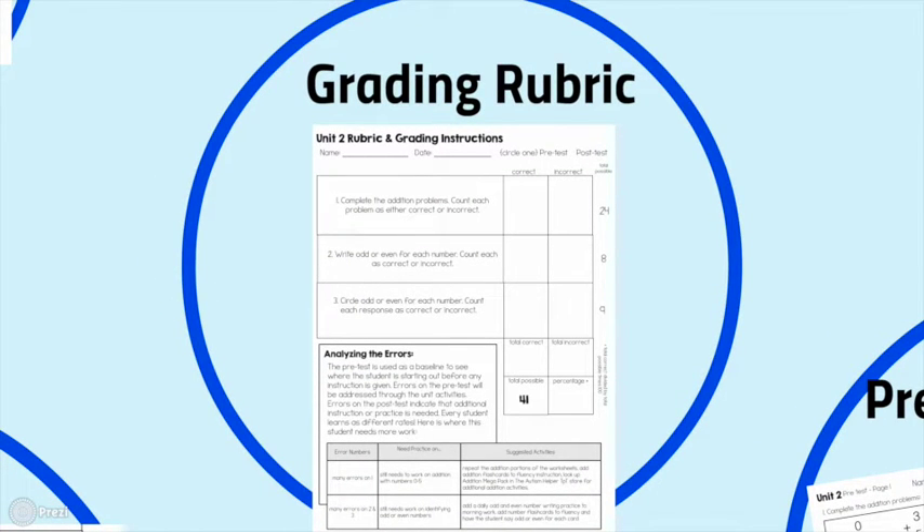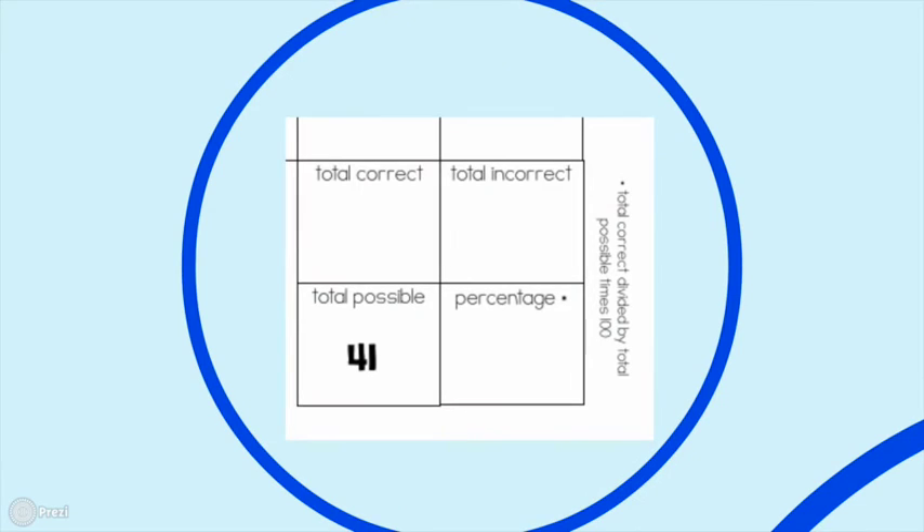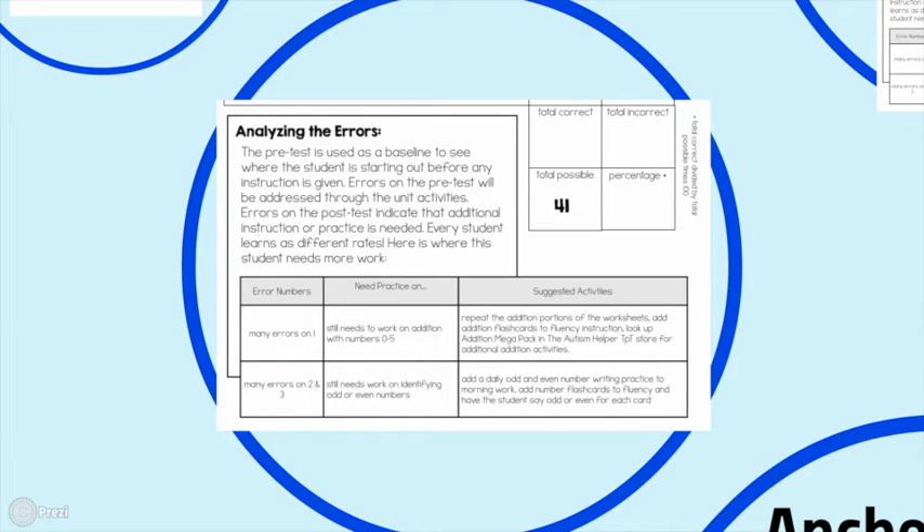The grading rubric is a favorite part of this curriculum. It shows you exactly how to score the pre-test and post-test, and what to do with those scores. You'll come up with a numerical value and be able to calculate a percentage — great for IEP goals that are percentage-based or school grading systems. After the post-test, you can see what errors mean and which concepts students still need practice on, enabling data-based decisions for future activities and suggested next steps.